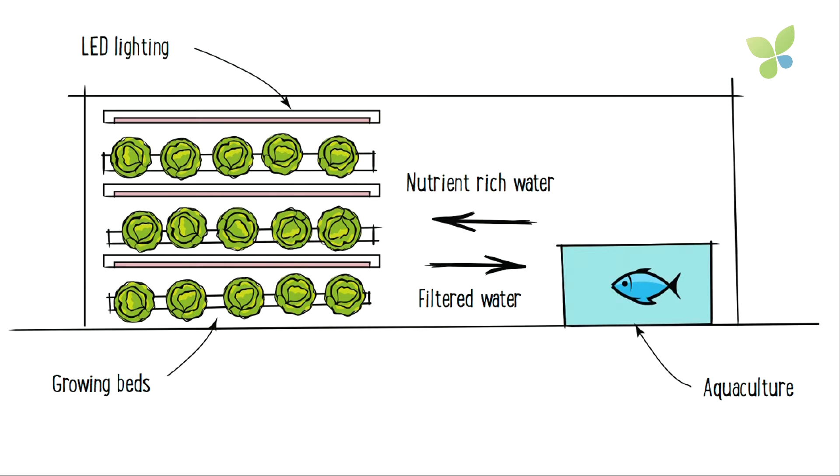That means we've got a natural fertilizer base for our plants, we don't use any chemical pesticides, we're powered 100 percent by renewable energy, and we're more than 70 percent more water efficient than traditional agriculture. On top of that, our controlled growing environment means that for our customers, we can produce the same quantity, quality, and price of greens and fish all year round.